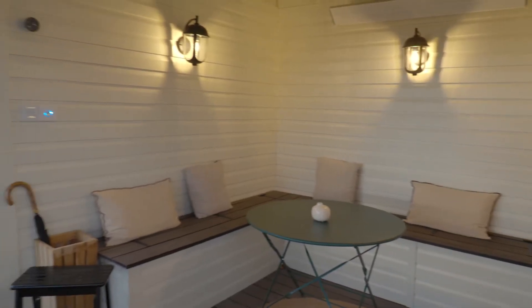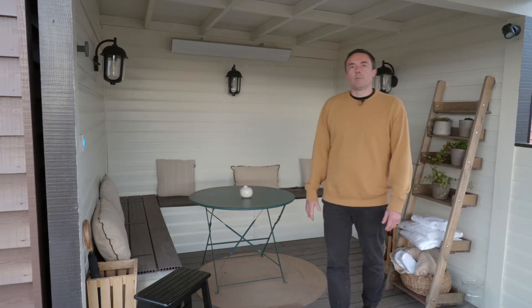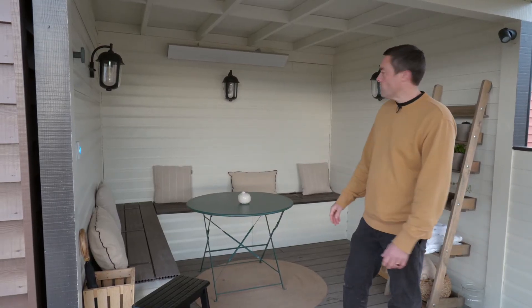We've got beautiful big decking and then this heated seating area so you can use this to have your breakfast if you'd like breakfast bringing up. Really nicely sheltered as well from the wind so actually you can be sat outside and it'll still be quite toasty warm.